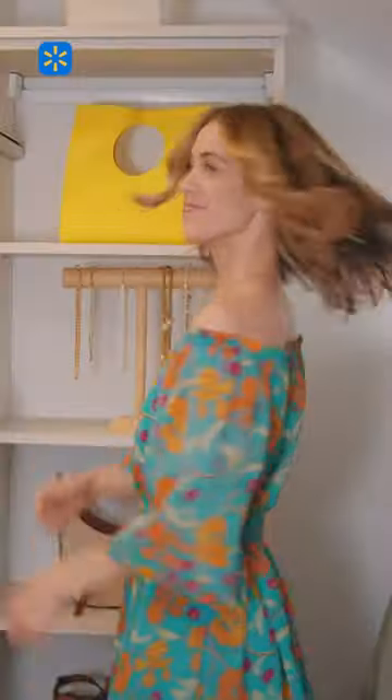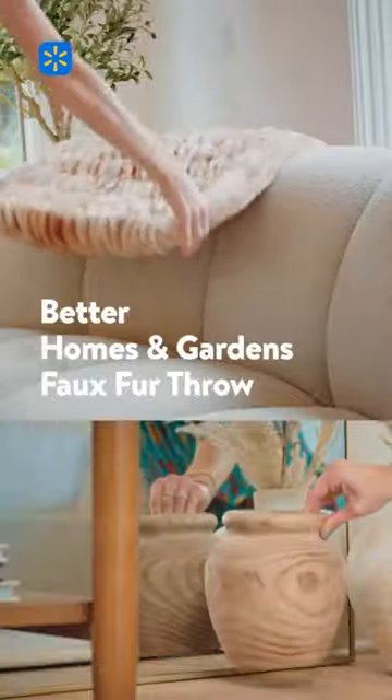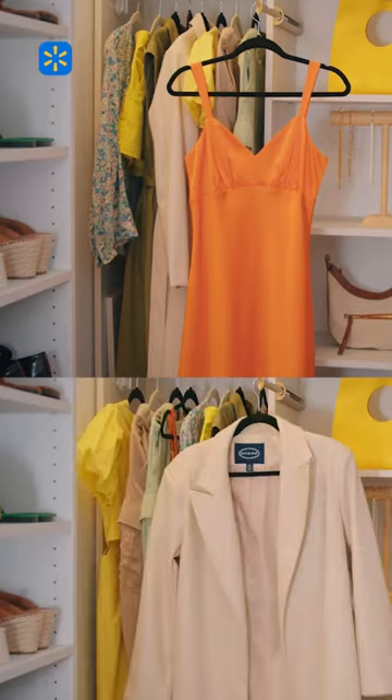When it comes to style, small changes can make a big impact. Walmart's inspired me to brighten up my wardrobe and my spaces with a little color, pattern, and freshness.